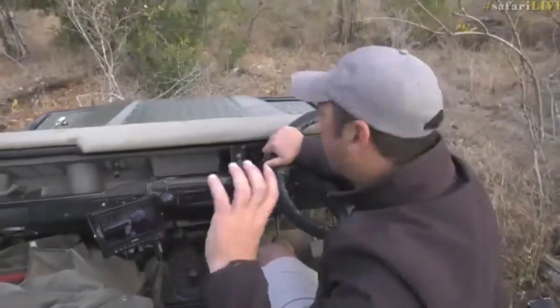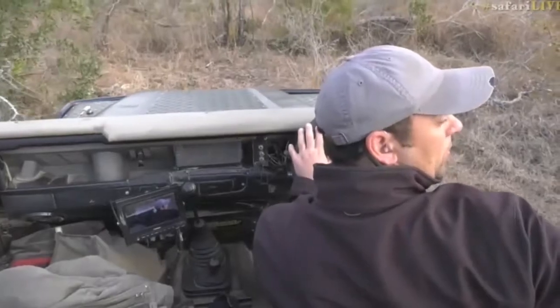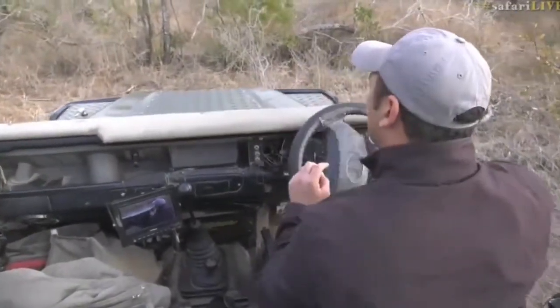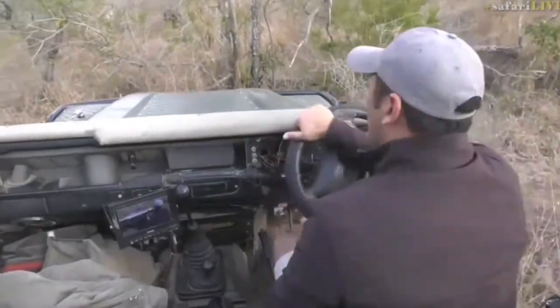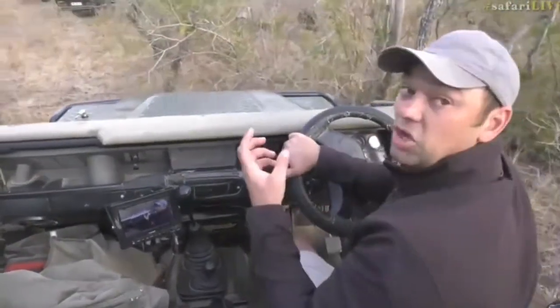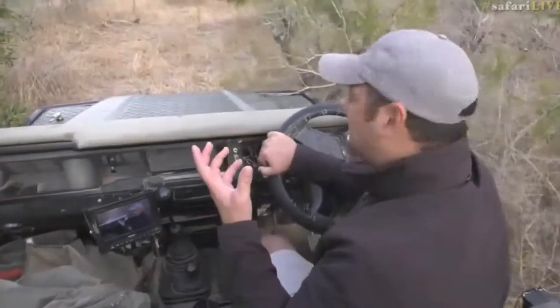Anyway, we'll see when we get a better view of them — maybe we can tell you who they are and I can explain a little bit more about what's going on. Let's head back to Tara quickly while I get out of here, and hopefully we'll have a better view of these leopards shortly.